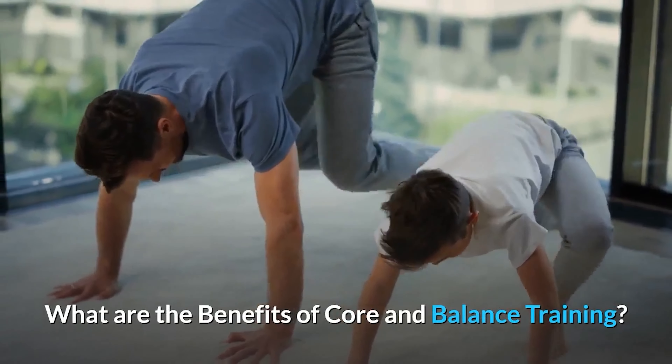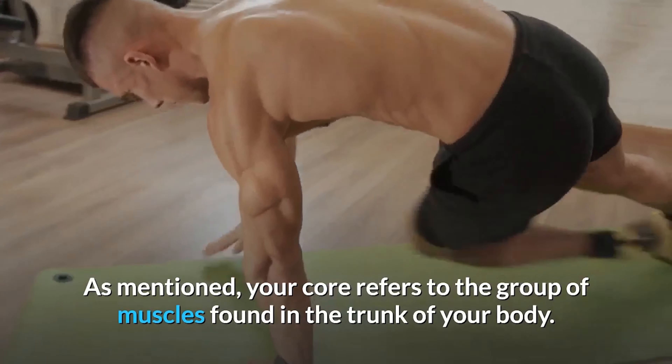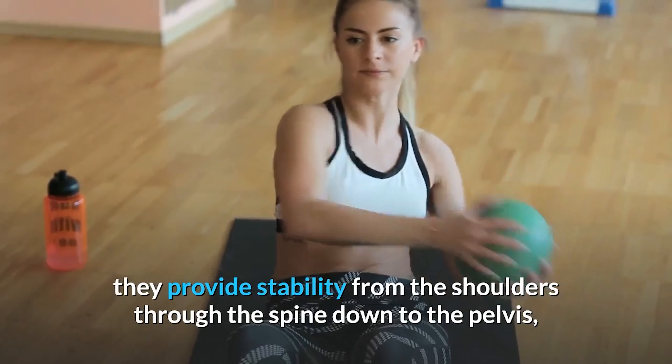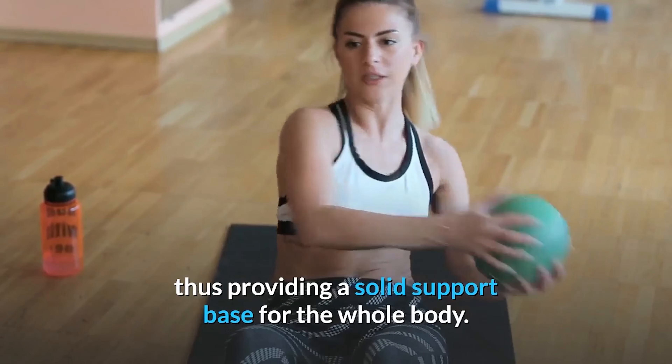What are the benefits of core and balance training? Your core refers to the group of muscles found in the trunk of your body. When these muscles work together and contract, they provide stability from the shoulders through the spine down to the pelvis, thus providing a solid support base for the whole body.